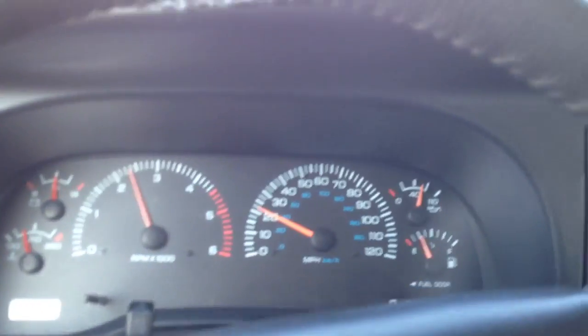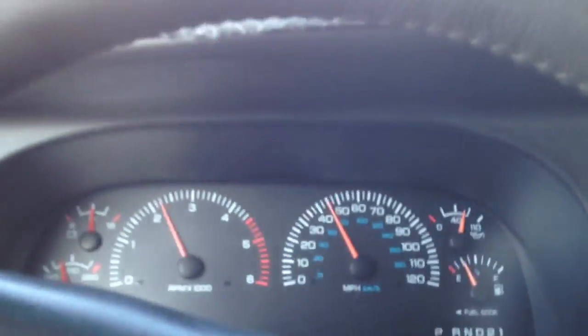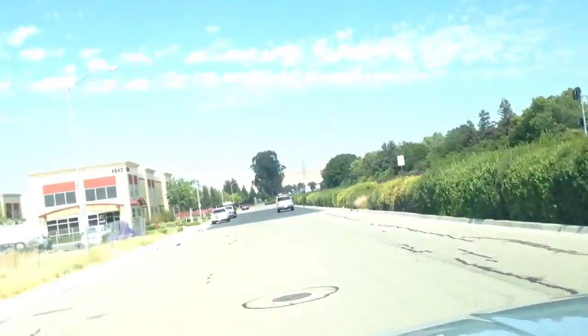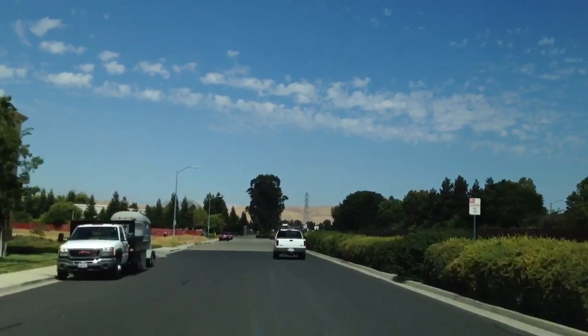Go ahead and give it a little gas out of here one more time — and the rest is history. Nice, solid shifts on it, just like you'd want. Look at those clouds in the sky — just an absolutely beautiful day.